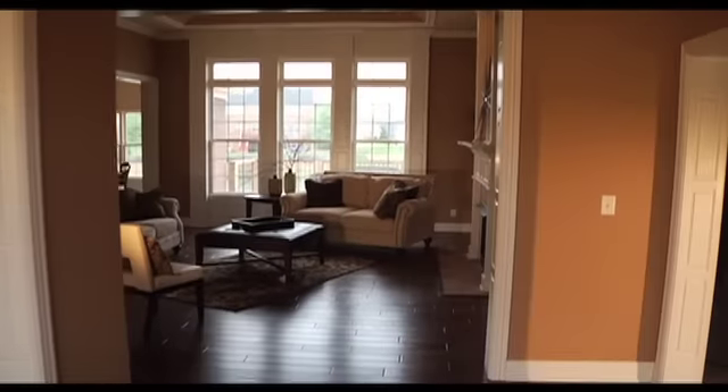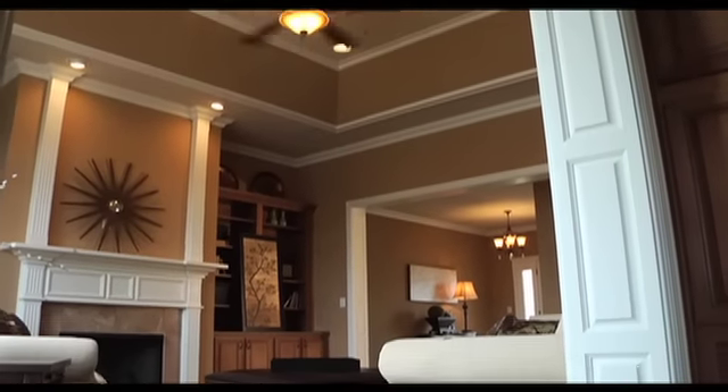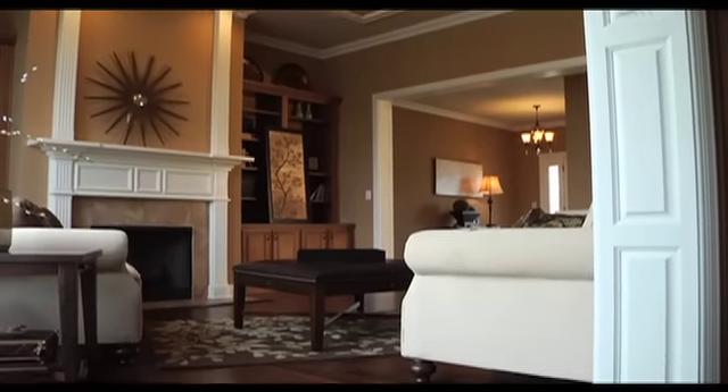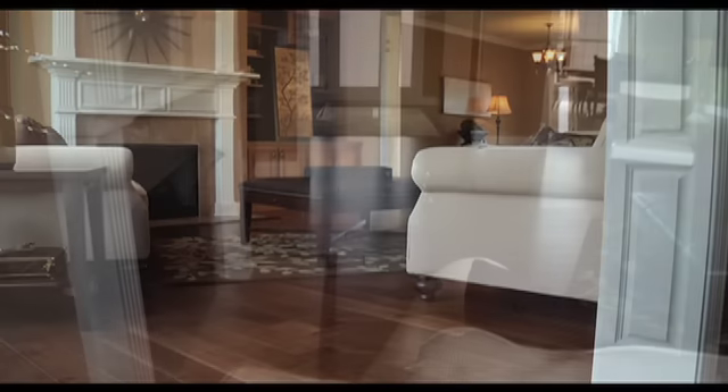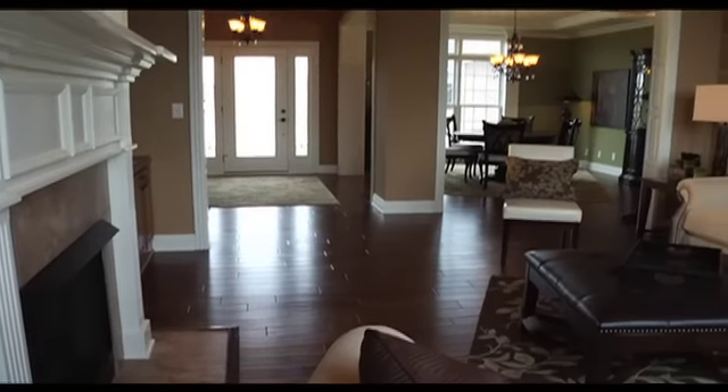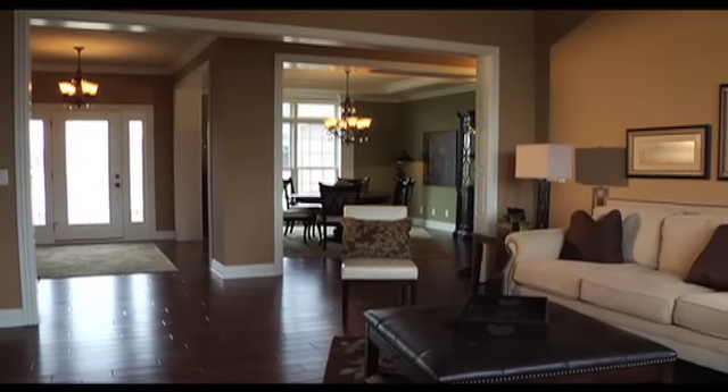Nine-foot ceilings and a soaring tray inset add depth to this home's cozy great room, which invites you in with a stylish vent-free fireplace and beautiful built-ins. The main floor of the James Madison offers three bedrooms, two full baths, and nine-foot ceilings throughout.